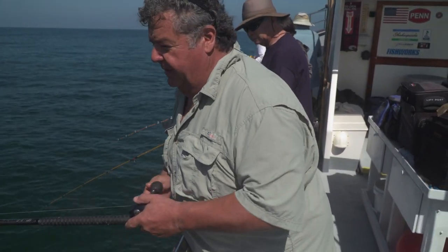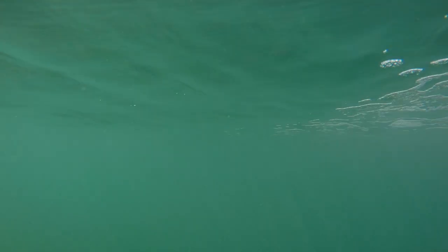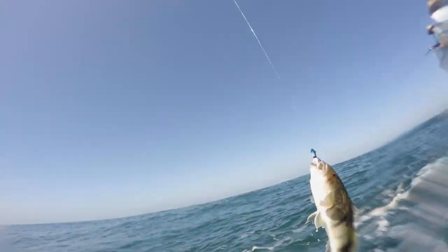Captain Joe has us on a hard bottom spot right here. There's a lot of rockfish here. I'm working a half-ounce bucktail with a strip of squid. Let's see what I got here — probably a little whitefish or a little rockfish.